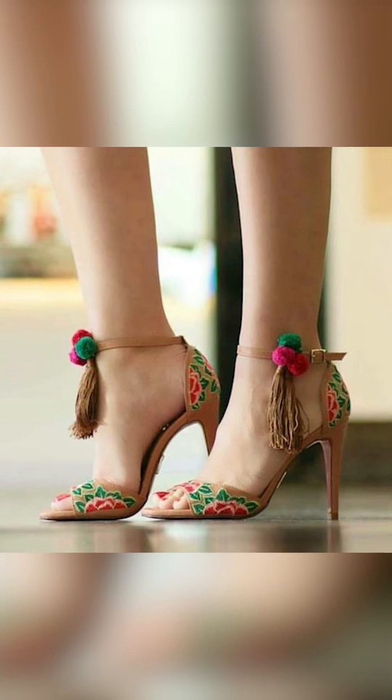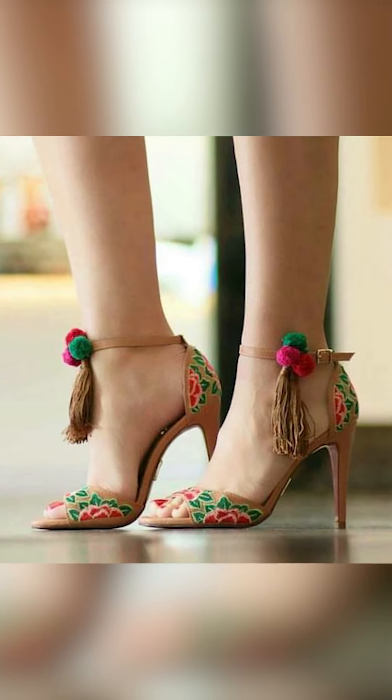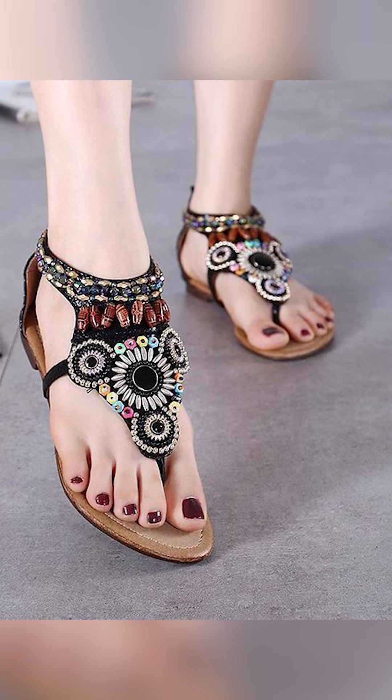Welcome to Fashion Style. In today's video, we're going to be thinking about how to set yourself apart with your sandals. So let's go.